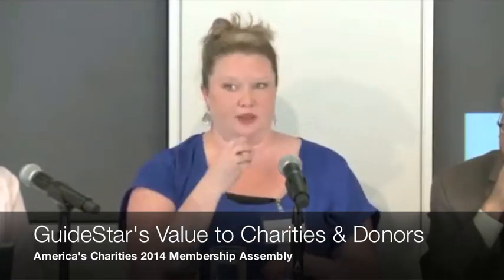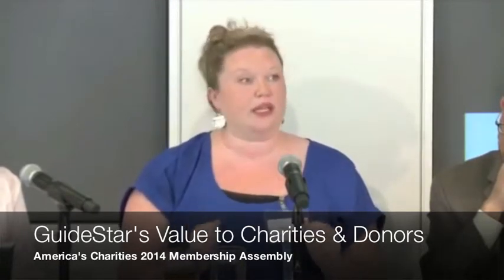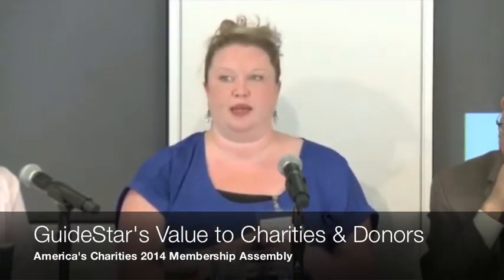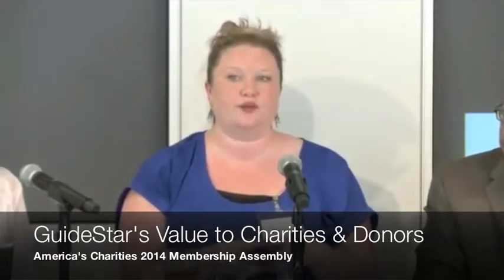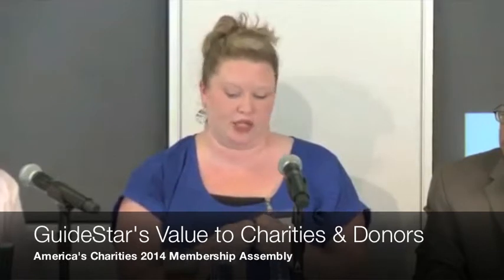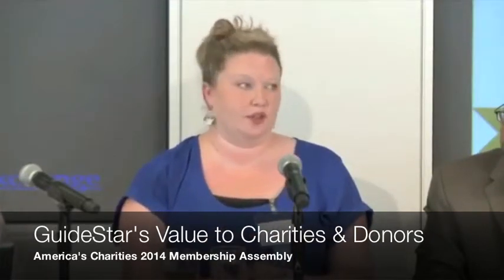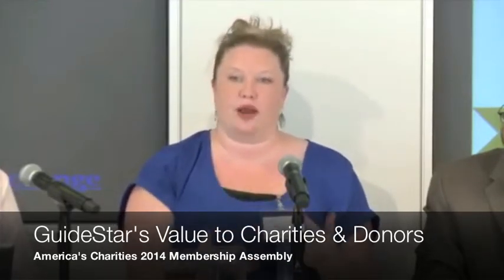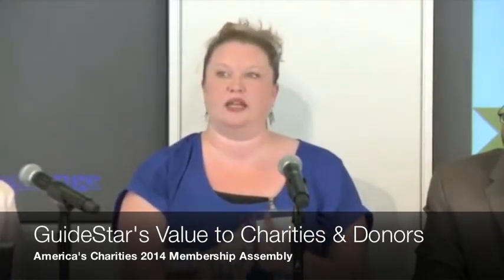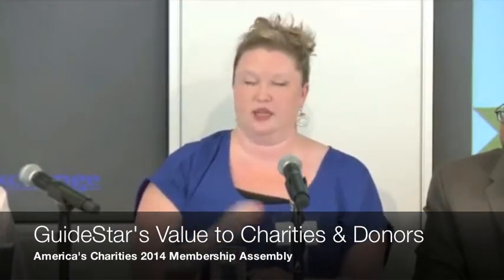I'm probably not going to get through all three because my colleagues here are going to talk about a lot of it too. But when you think about the first step — getting those five pieces of information in front of donors and funders — you have to think about collecting your information. Really the best initiative to do that, and it's completely self-serving but it's true, is the GuideStar Exchange.